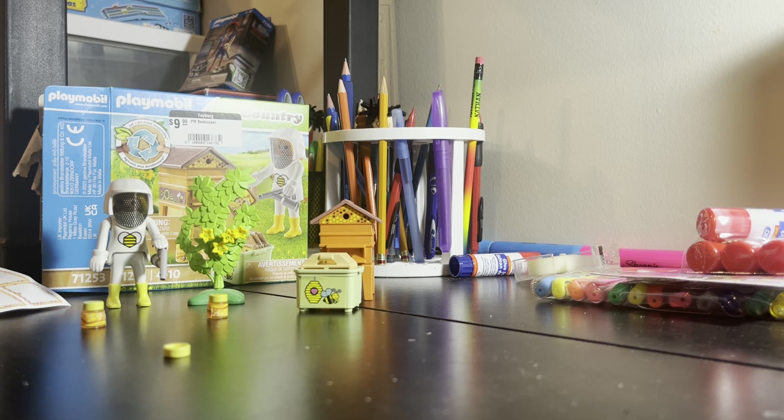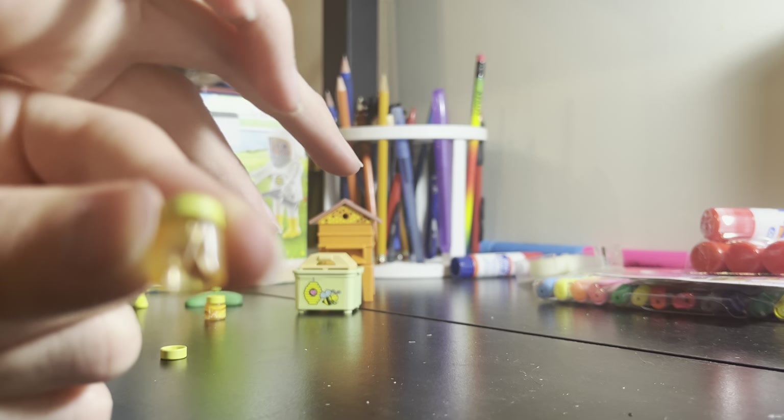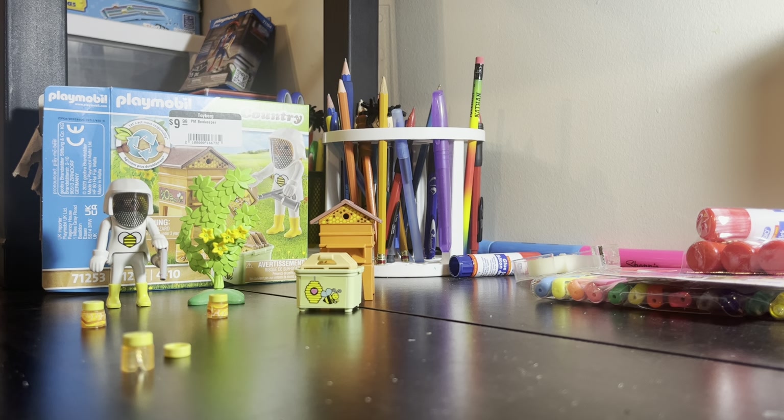I don't know if this is how it was supposed to be or if it came broken, because if you can tell — it's hard to see — but it is actually broken. It might not be seen much under the sticker, but that is a little concerning, especially because I bought this brand new.